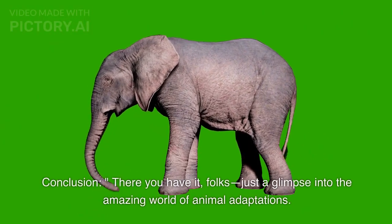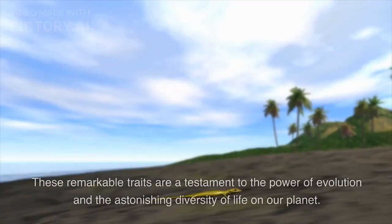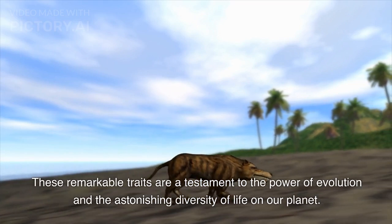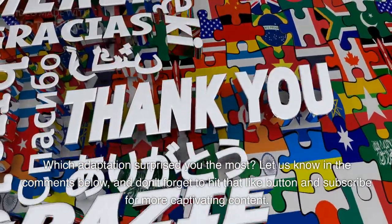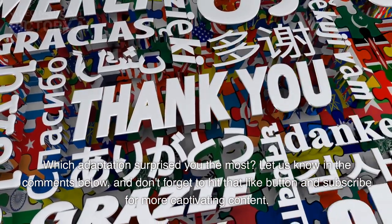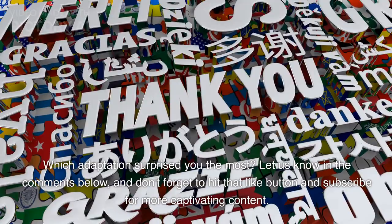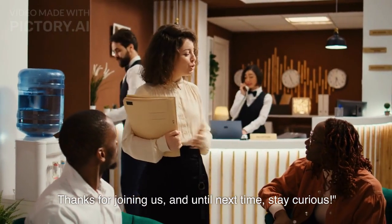There you have it, folks. Just a glimpse into the amazing world of animal adaptations. These remarkable traits are a testament to the power of evolution and the astonishing diversity of life on our planet. Which adaptation surprised you the most? Let us know in the comments below, and don't forget to hit that like button and subscribe for more captivating content. Thanks for joining us, and until next time, stay curious.